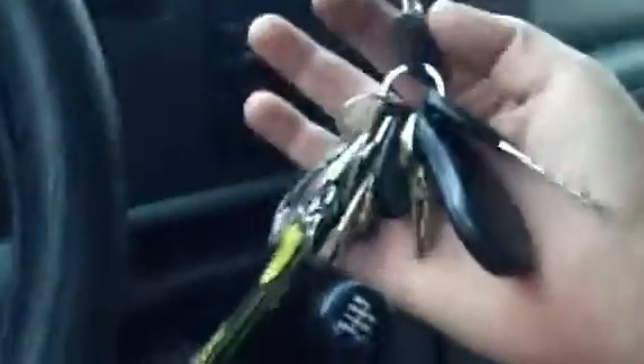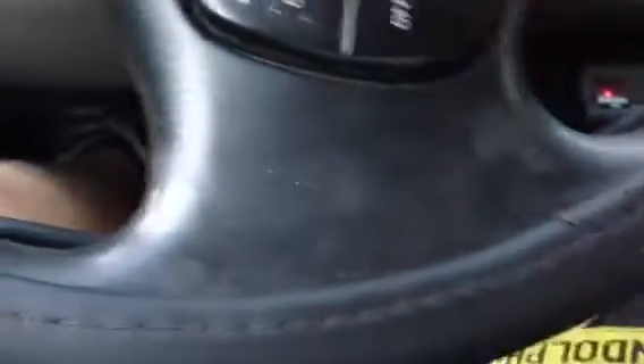It's got the 5.4 liter Triton in it — didn't get a Power Stroke, but still pretty damn nice. Now I got two Ford keys on my key ring, so I'm using the long damn key every damn time.